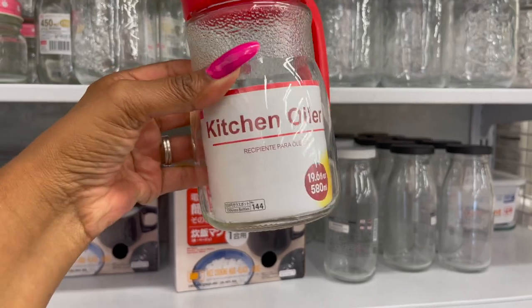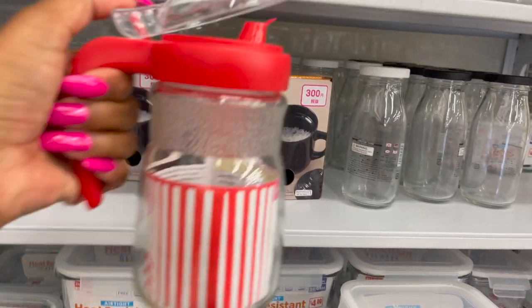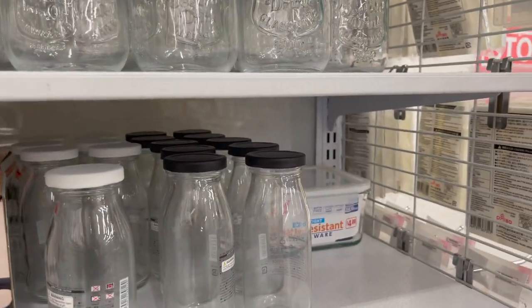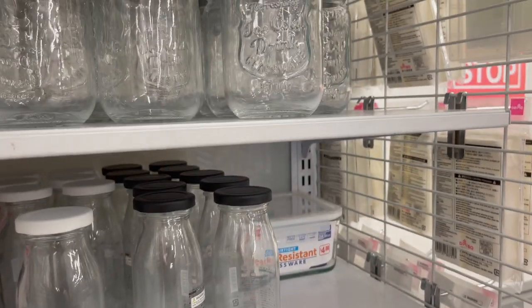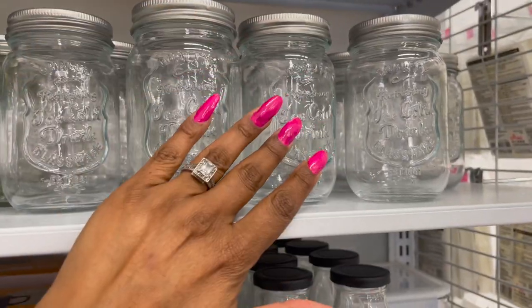This is pretty nifty — it's the kitchen oiler. You put your kitchen oil in it and it has a little spout. It looks a little more fancy, actually kind of cute. $1.50. And of course they have the mason jars — these are really cute. 'Ice Cold.' Isn't that cute? $1.50.